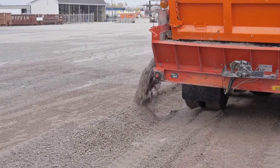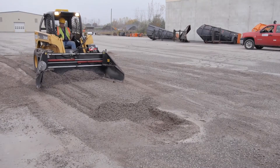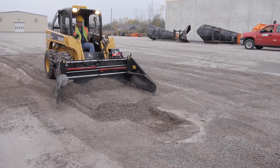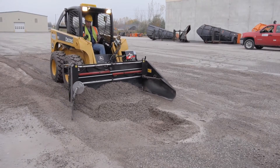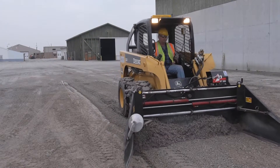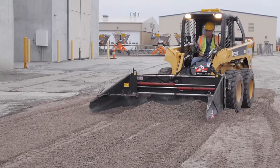Not only did we find that it worked for the asphalt the way we wanted it to, but we also decided we were going to try to put the gravel back in on the shoulders up to the edge of pavement with this. What we found was it kept us from using too much material, and it let us put the material where we wanted it to be, not just scattered all over.